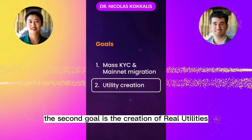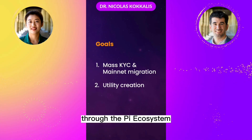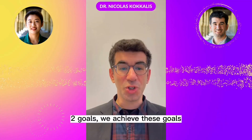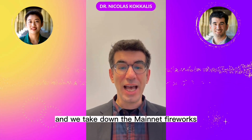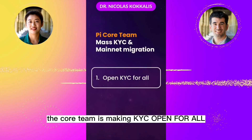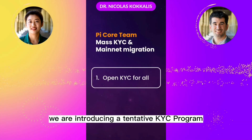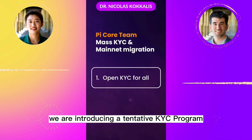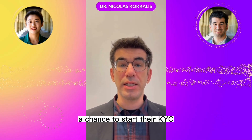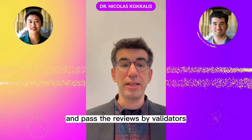The second goal is the creation of real utilities for the Pi cryptocurrency through the Pi ecosystem, so people can use their Pi for apps, goods, and services. We achieve these goals, and we take down the mainnet firewall. As part of the first goal, today the core team is making KYC open for all. We are introducing a tentative KYC program that gives accounts with more complex properties a chance to start their KYC, allowing the algorithm to make additional checks after they've submitted documents and passed the reviews by validators.